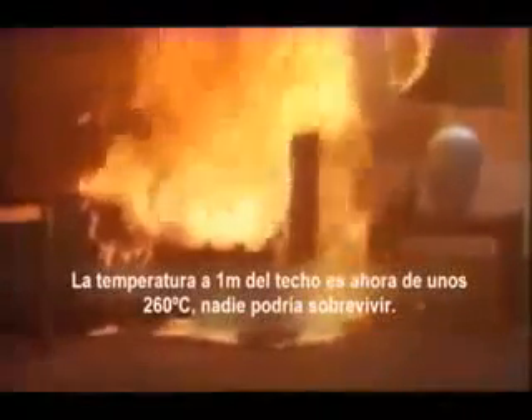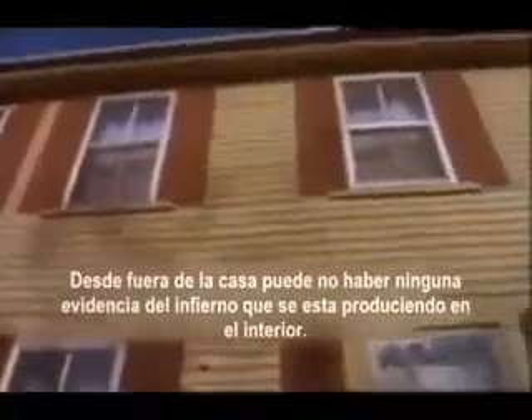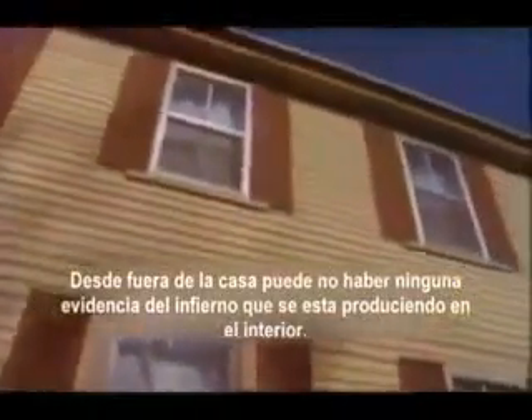The temperature three feet above the floor in this room is over 500 degrees Fahrenheit. No one could survive. Three minutes, 20 seconds — the upstairs hall is beginning to fill with black acrid smoke, making escape more difficult. From the outside, there may be no evidence of the inferno inside.